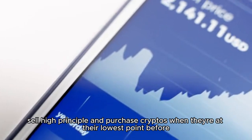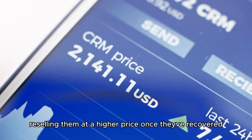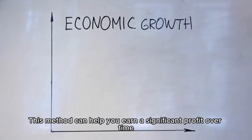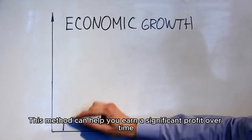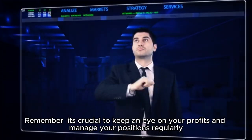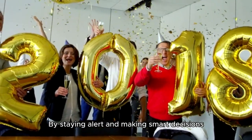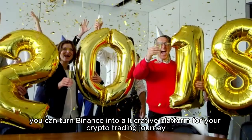Another strategy is to follow the buy low, sell high principle and purchase cryptos when they're at their lowest point, before reselling them at a higher price once they've recovered. This method can help you earn a significant profit over time. Remember, it's crucial to keep an eye on your profits and manage your positions regularly.